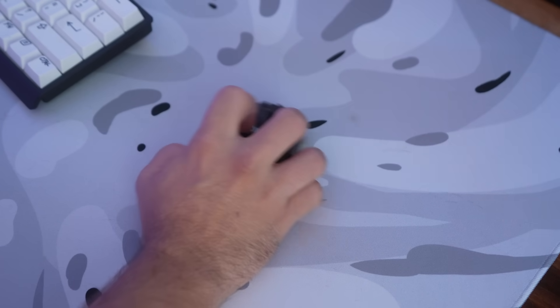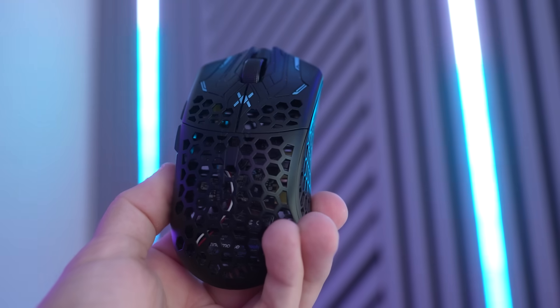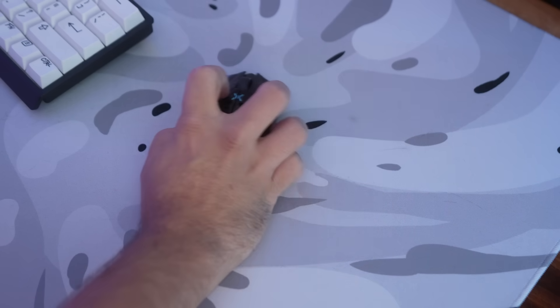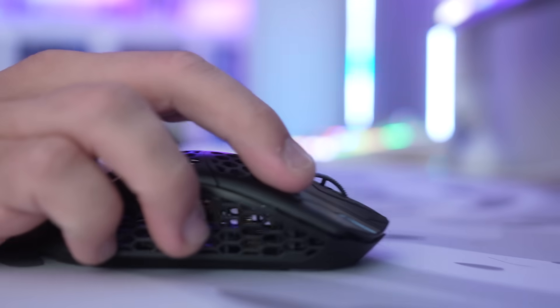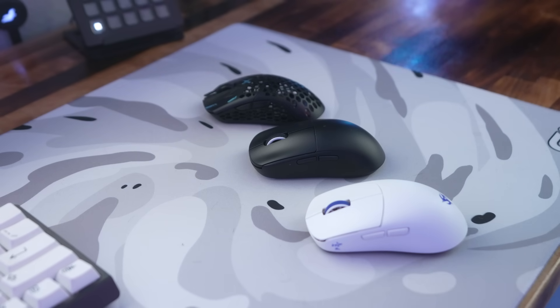My favorite daily driver right now has been the Final Mouse ULX. The reason I put the other two on this list is because the ULX is hard to get right now — it sells out constantly. But if you can get your hands on one, you will enjoy it. It is one of the lightest mice I've ever used, and it feels literally like nothing in my hand. From clicks to the scroll wheel to the side buttons, they all feel firm with no creaking. I've had zero issues with mine. They have small, medium, and large — mine is the small. Getting a good mouse is especially important because your aim improves, your comfortability improves, and you want good posture so you don't get carpal tunnel.